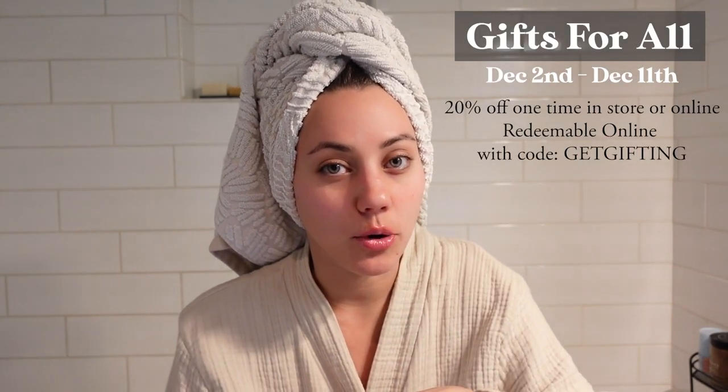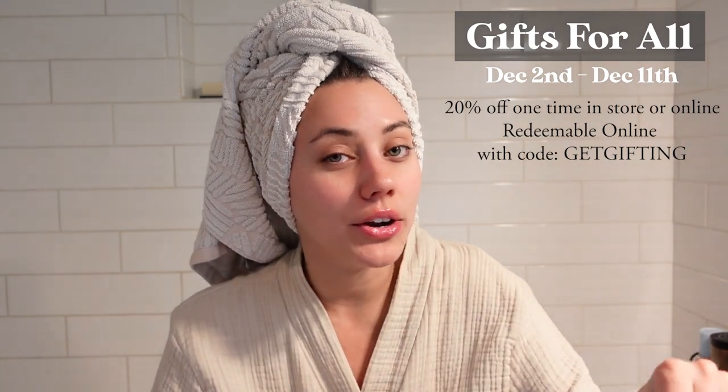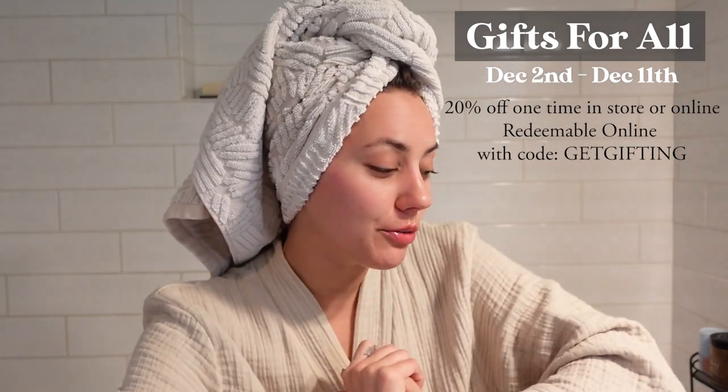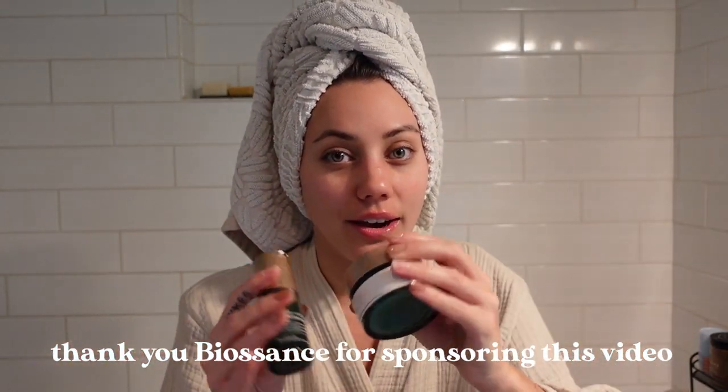I feel like a lot of people don't know about this sale because it's post-Black Friday, post-Beauty Insider sale, but Sephora has the Beauty For All sale that is for all, as it states. It doesn't matter what tier status you are — you get 20% off your entire order from December 2nd to December 11th. So I'm going to show you a few of my favorite Biosance products that you can get on sale.